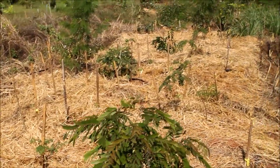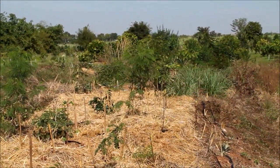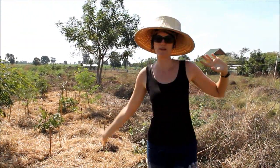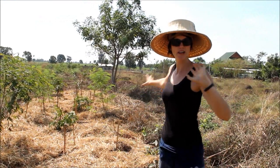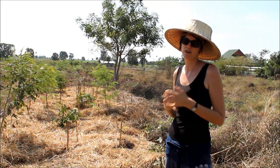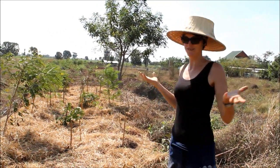Hopefully in a few years' time, with the number of species we've planted here, we'll have a really beautiful, abundant forest that can also serve as a wildlife corridor and provide a really diverse diet for the people living here. It's going to be beautiful, abundant, and wonderful!